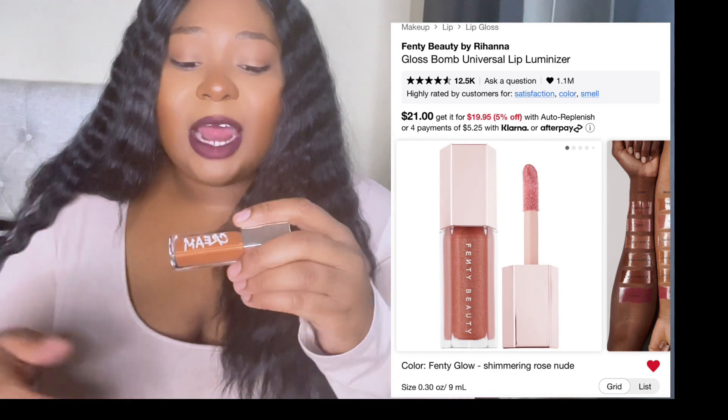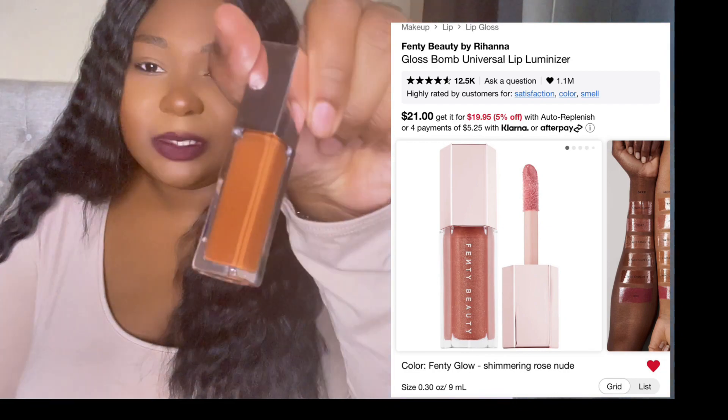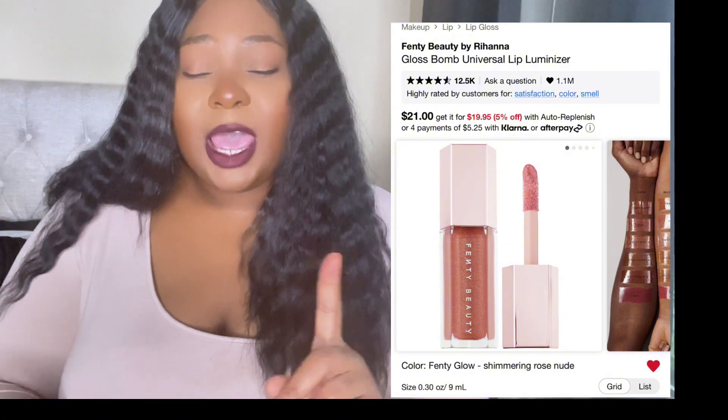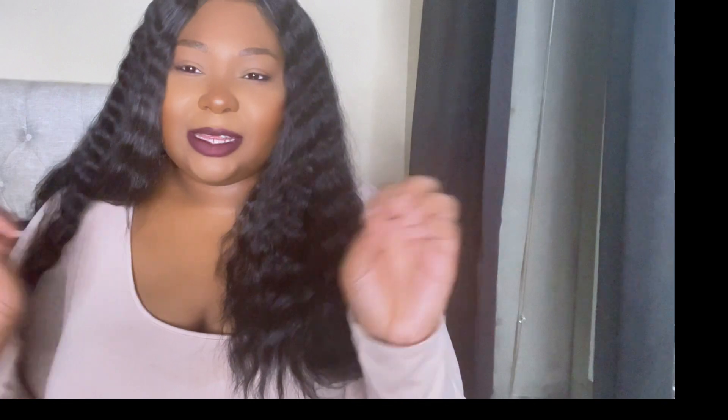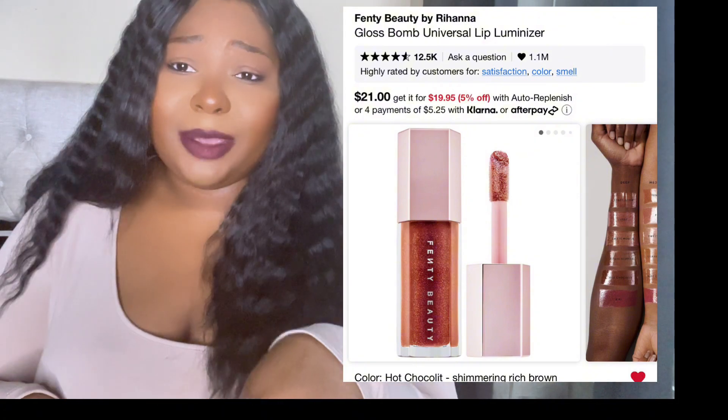I'm definitely going to be getting a backup of the Fenty Gloss Bomb — it's pretty much all I wear. I have a few dupes but before those came along, the Fenty Gloss Bomb Universal was all I wore. I also have the Honey Waffles shade which is gorgeous. I always get Universal and Fussy, but right now I have Re$d so I won't get Fussy. I also want Hot Chocolate — I think it's perfect for melanated lips. I highly recommend those.